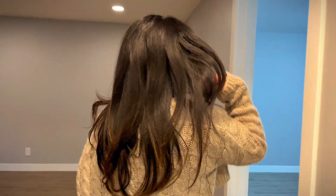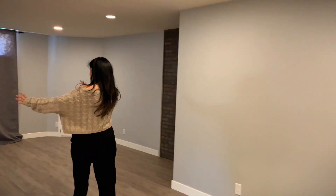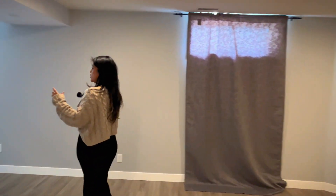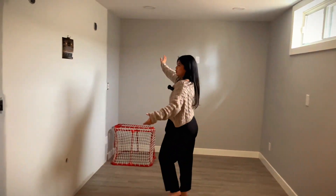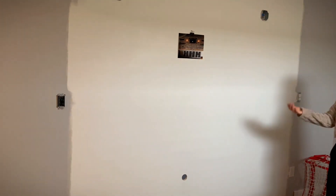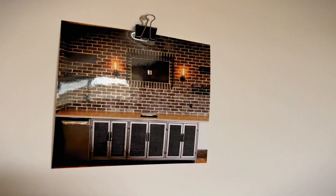There is another bedroom in the basement, as well as a very large living room area that wraps around the corner. This huge white wall is actually going to be developed into a wet bar — as you can see from a picture they have there, they're doing large updates with a brick finish as well as a wet bar for entertaining.